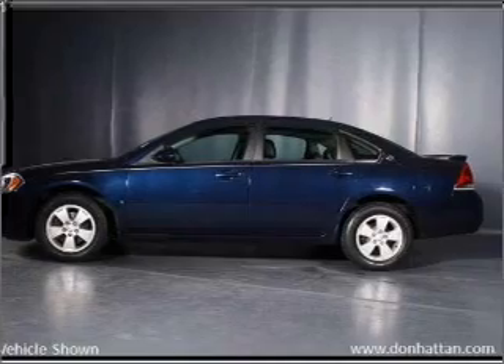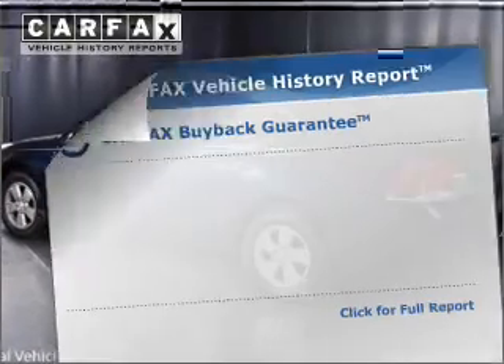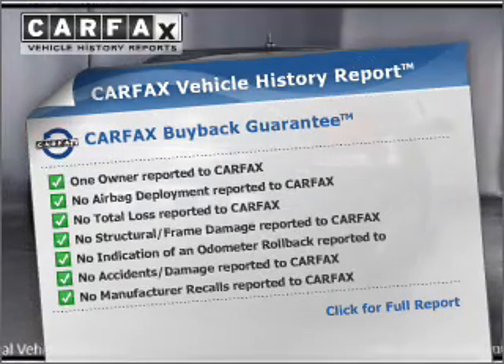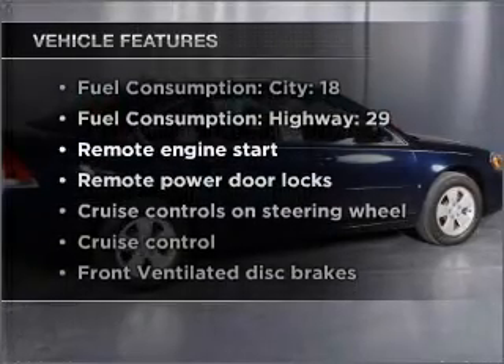Stand out from the crowd with premium wheels. Enjoy the comfort of dual temperature controls. An included Carfax vehicle history report allows you to purchase with confidence and the knowledge that your buy was a smart choice. Plus, enjoy these notable features that are included in this vehicle.